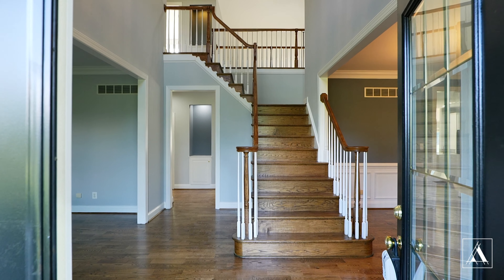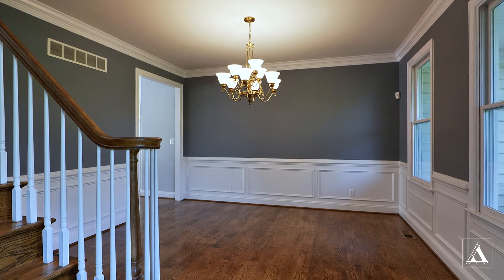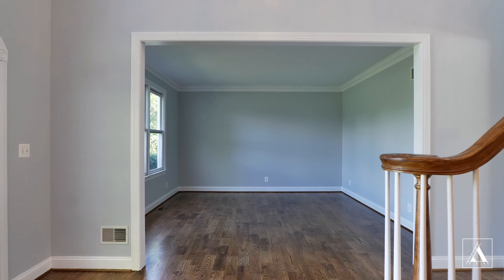This home offers five bedrooms and five and a half bathrooms, including two primary suites with one on the upper level and the other on the main level, which is perfect for the in-laws, guests, or just something to age into yourself.